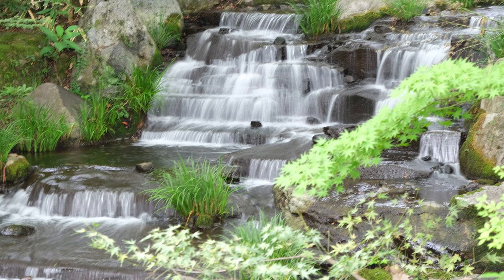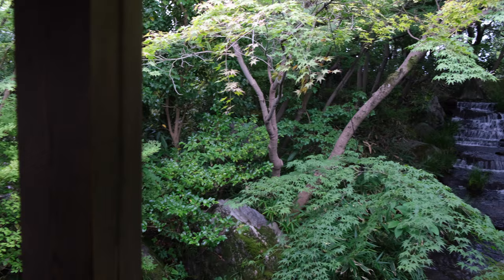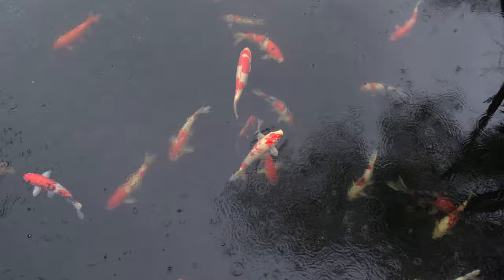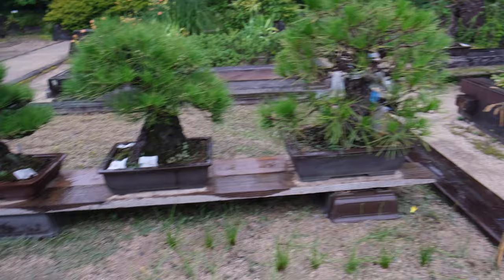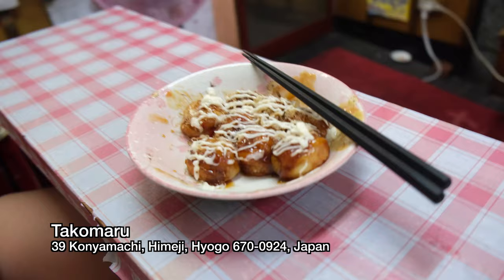The Kokoen Gardens was opened in 1992 on the former site of the feudal lord's west residence, Nishi Oyashiki. It consists of 9 separate walled gardens designed in various styles of the Edo period. The gardens feature a pond with waterfall, a tea garden where visitors can enjoy green tea in the tea ceremony house, a pine tree garden, a bamboo garden, and a flower garden. It is next to Himeji Castle, so it's a short walk. You can also walk from the station — it takes about 20 minutes along Otemai Dori Street.